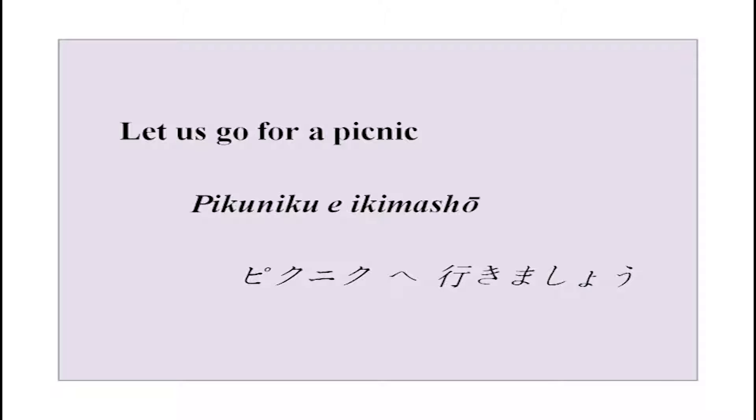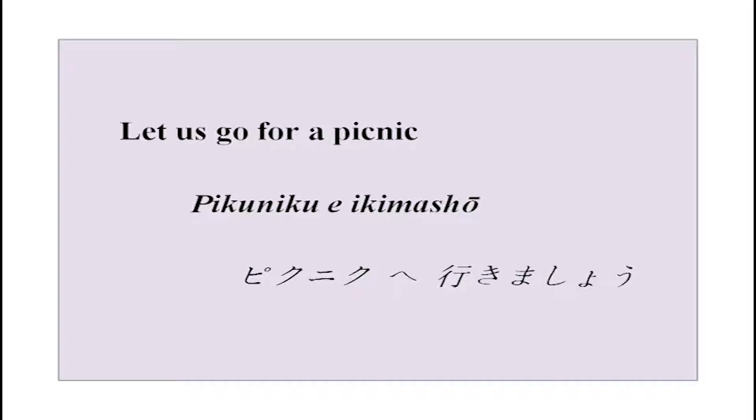As I had promised, we are going to do something new today. We are going to learn new kanji stories and also how to ask politely someone to do something for you, or to invite people over — invite them to do something with you. So, picnic e ikimashou — that is what we are going to do.